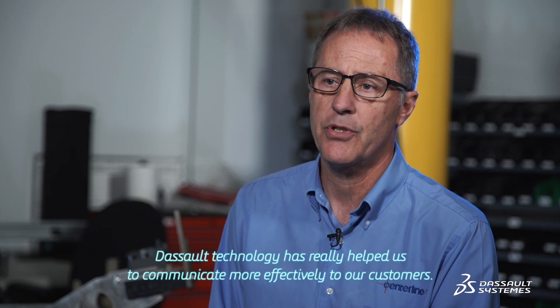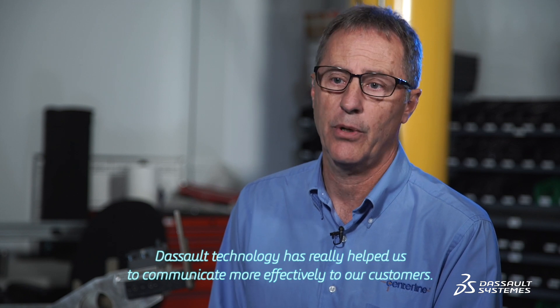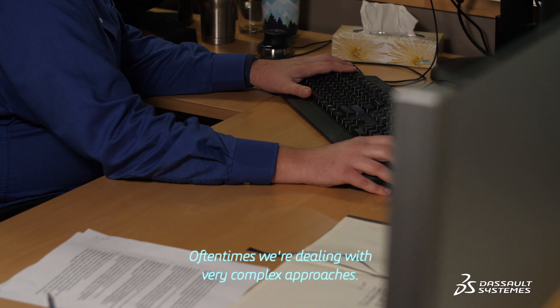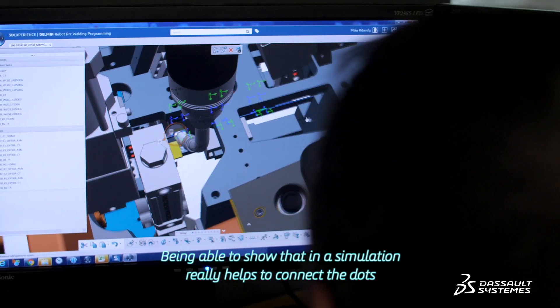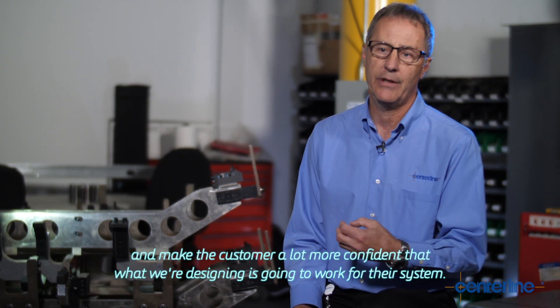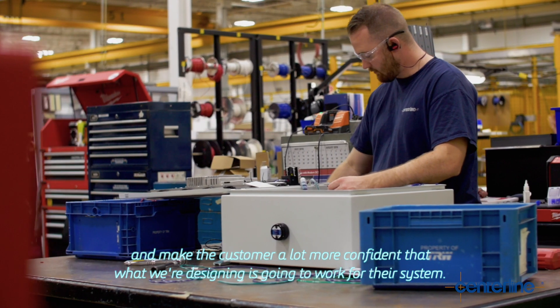The SALT technology has really helped us to communicate more effectively to our customers. Oftentimes we're dealing with very complex approaches, and being able to show that in a simulation really helps to connect the dots and make the customer a lot more confident that what we're designing is going to work for their system.